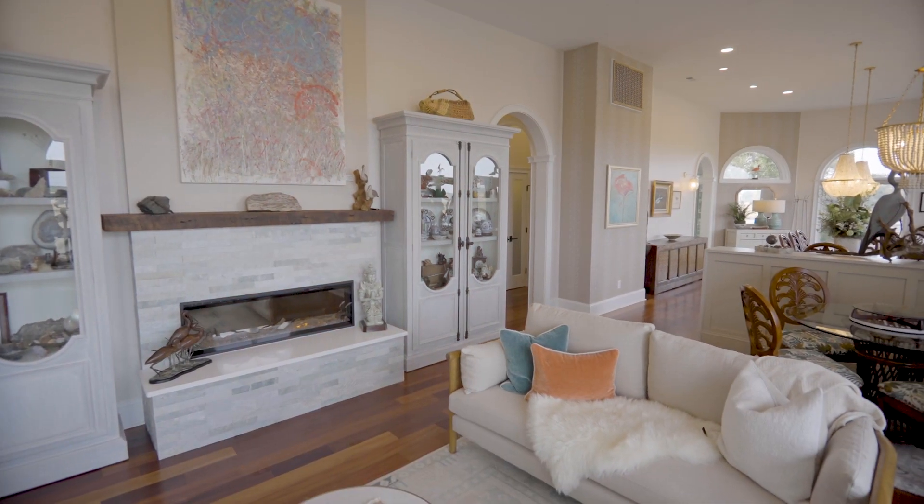I appreciate you taking the time to view this beautiful home, but I have to tell you — to really, really appreciate it, you need to come see it. So give me a call, or one of our teammates a call. We'd love the opportunity to show it to you.